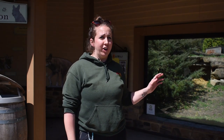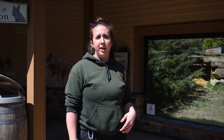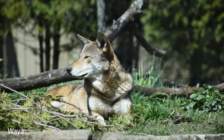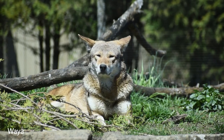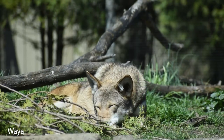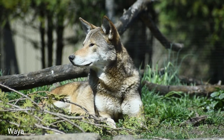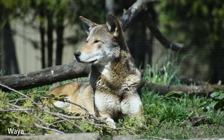Our red wolves have access to their exhibit at all times. At night they also get access inside to their building, which is a heated and cooled area. But the red wolves actually spend all of their time on exhibit, even in inclement weather — if it's pouring rain or snowing, they're still going to be outside sleeping, because that's what they would be used to in the wild.